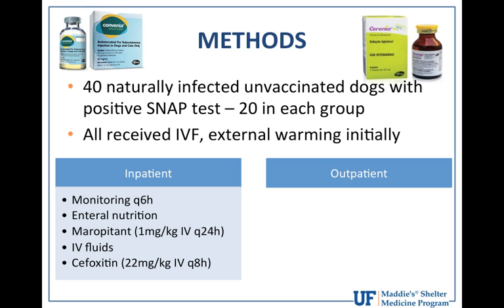The study enrolled 40 naturally infected, unvaccinated dogs diagnosed with parvovirus via positive SNAP test, divided into two groups of 20 — inpatient and outpatient. At presentation, all dogs received an IV catheter, IV fluid resuscitation, treatment for shock, external warming, and an initial electrolyte and blood glucose panel with treatment for hypoglycemia. The inpatient group received monitoring every six hours, enteral nutrition, maropitant (Cerenia) daily, IV fluids, and cefoxitin injections every eight hours.